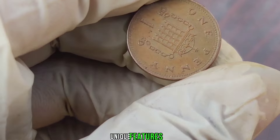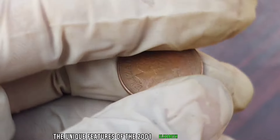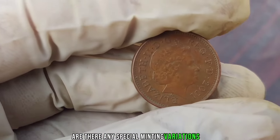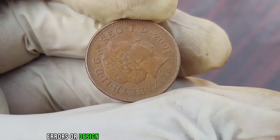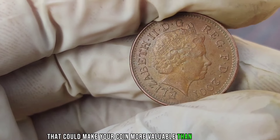Let's explore the unique features of the 2001 Elizabeth New penny. Are there any special minting variations, errors, or design elements that make this coin stand out? Stay tuned to uncover the distinct characteristics that could make your coin more valuable than you think.